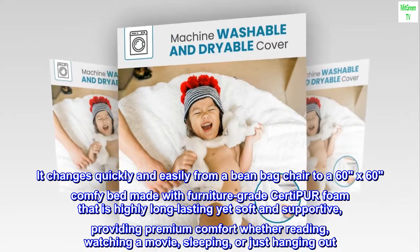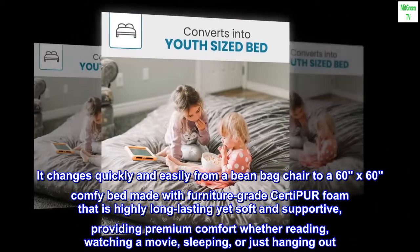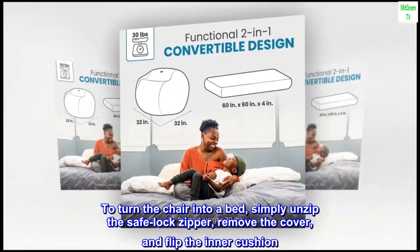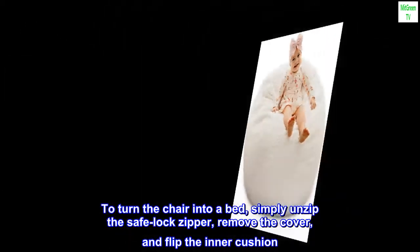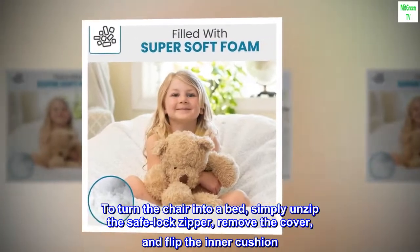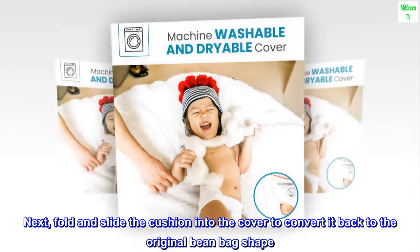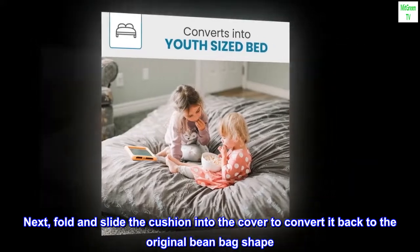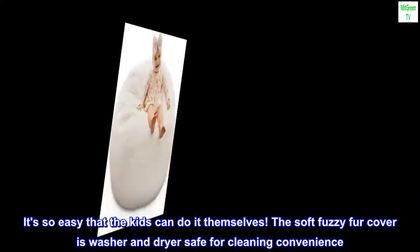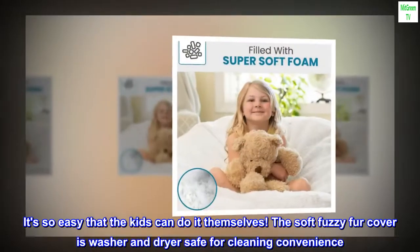Providing premium comfort whether reading, watching a movie, sleeping, or just hanging out. To turn the chair into a bed, simply unzip the safe-lock zipper, remove the cover, and flip the inner cushion. Then fold and slide the cushion into the cover to convert it back to the original beanbag shape — so easy that kids can do it themselves. The soft fuzzy fur cover is washer and dryer safe.